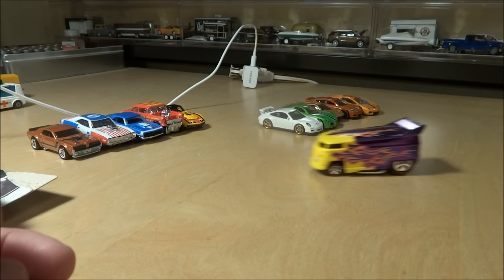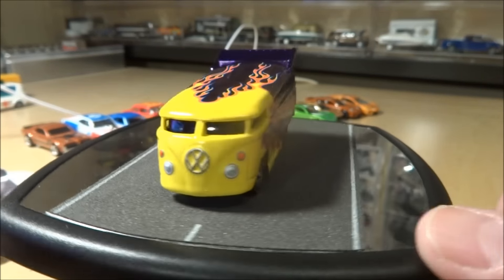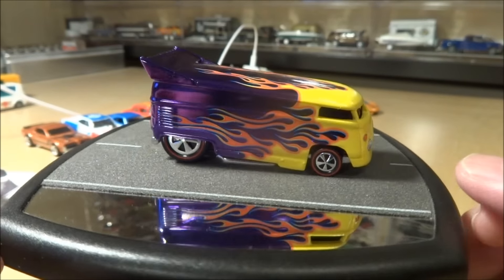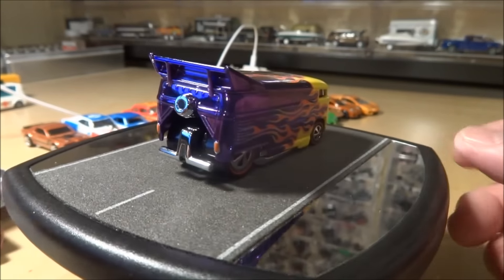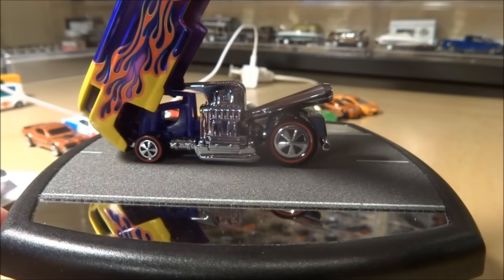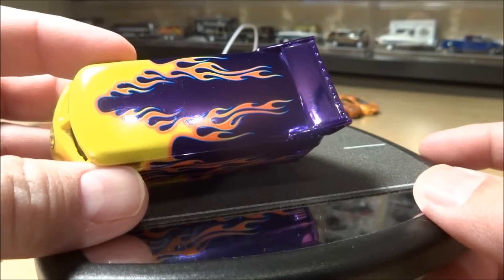I'd like to take this down the track. The Drag Bus is also a love or hate - it's obviously a very popular casting. A lot of people do a lot of customs with them. I like it, it's not my favorite. If I had to pick between a Drag Bus and a Blown Delivery, I'd probably pick the Blown Delivery. It is preference. I think it's a cool car - I like the color on this. It is the yellow flame but it's a very deep purple.